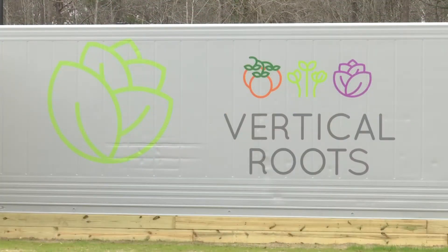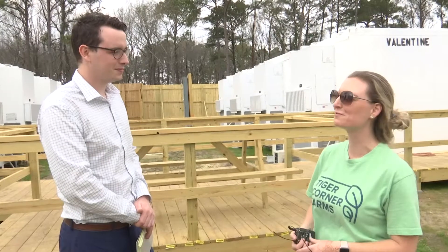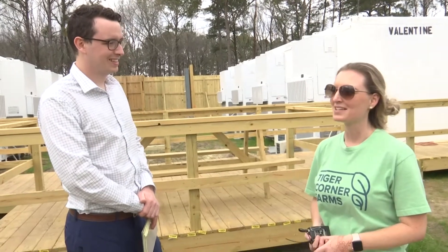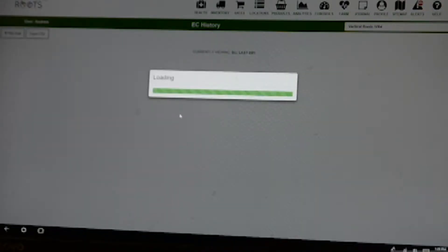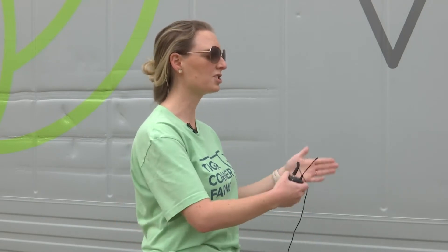Vertical Roots and its parent company, Amplified Ag, started three years ago with an idea shared by Stephanie Swackhammer and her father, melding his warehouse management software with horticulture. When you break the farm down, really that's what it is — you're taking a product, moving it through a process, and it's eventually getting shipped off.